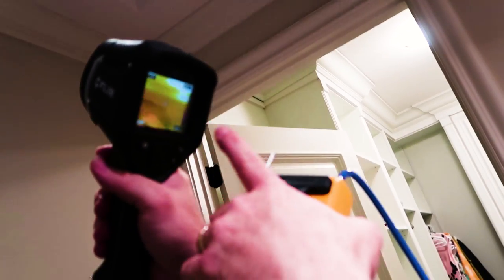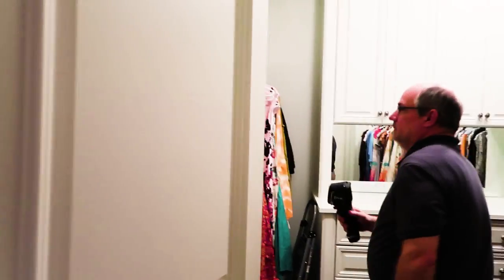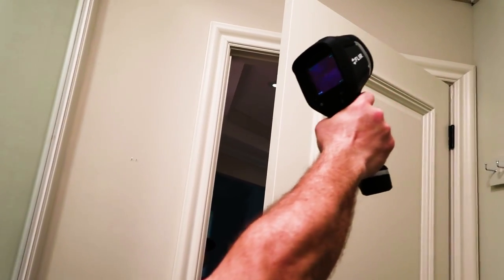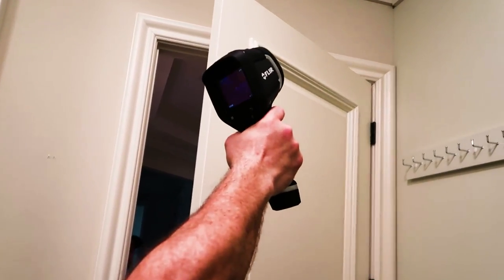We're clearly not connected here. See the difference in temperature? The temperature is very consistent right here, but over here this whole thing is a completely different temperature. What does that mean? It means there could be potential leakage or issues behind it. See that piece of trim — it's a completely different temperature. We probably have leakage just going down behind that wall.